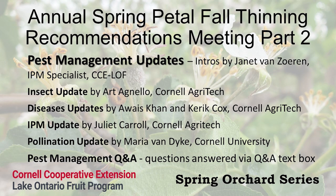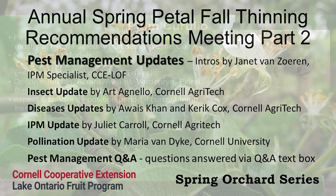We have a really excellent lineup of speakers today to talk about pest management. Our first speaker will be Art Agnella, who's going to be talking about petal fall insect management techniques and what you might want to be thinking about this time of year in your orchard.